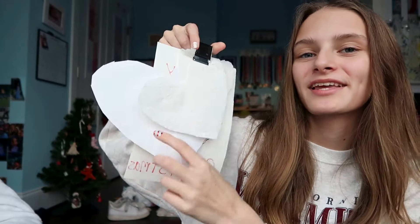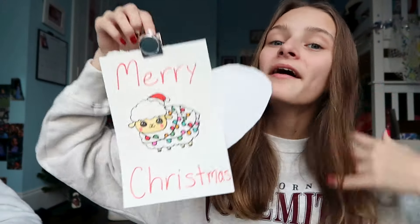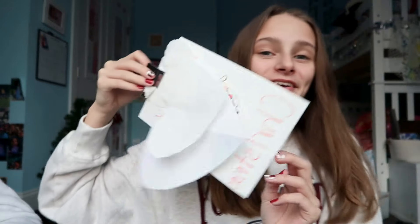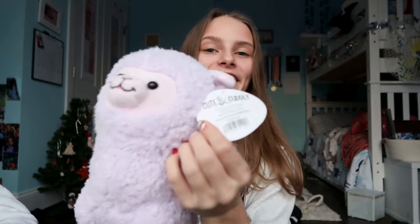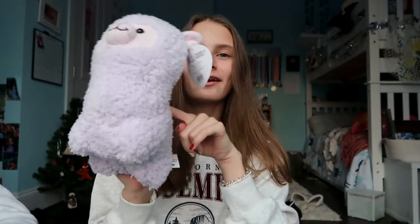Now moving on to what my friends got me. Starting with Mikayla — she made me this super cute handmade card with a lamb on it that says 'Merry Christmas.' Thank you so much, Mikayla! Next, Riley got me this super cute llama stuffed animal from the brand Cute and Cuddly, I think from Five Below. She also got me a little thing of Nerd Gummy Clusters and wrote me a really sweet note, which is on my wall somewhere.